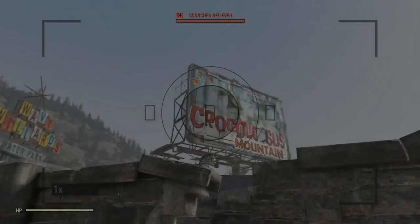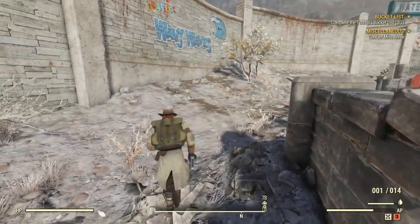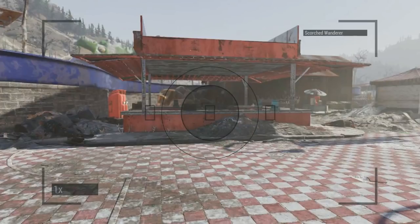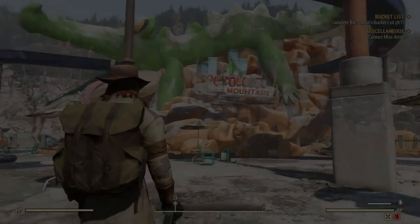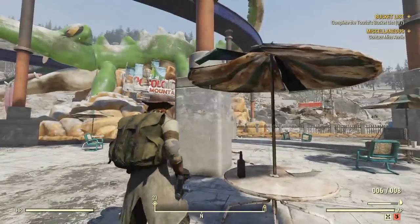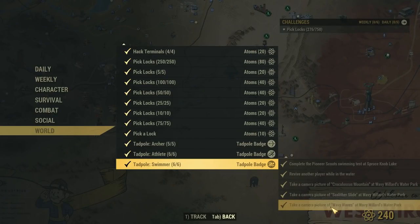I have my camera right here. We have to take a picture of Crocolossus Mountain. When you point your camera at something and hold down the right mouse button, it'll show the name of what you're pointing at in the top right corner of the screen — that's how you know you have the right angle. I'm on the southeast side of the mountain. Take that picture, and right here you can also get the Slither Slide — you can get both of these photos from this same spot.